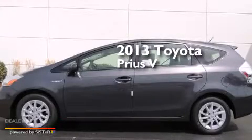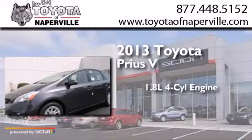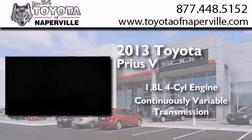This is a brand new 2013 Toyota Prius B. It features a 1.8-liter four-cylinder engine and a continuous variable transmission.